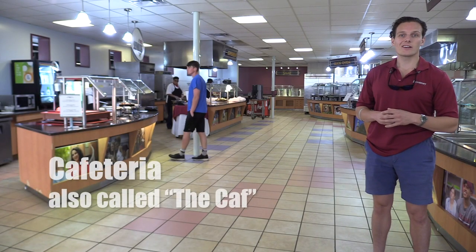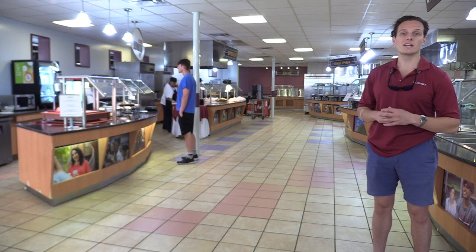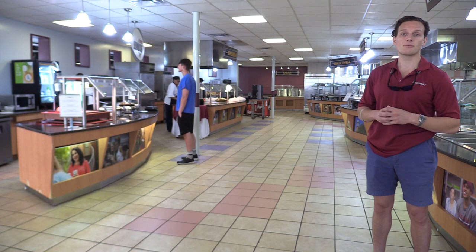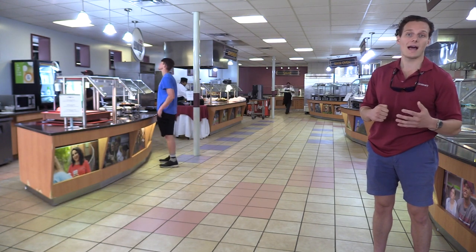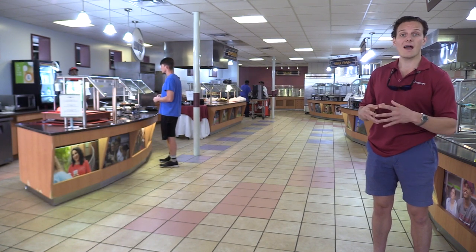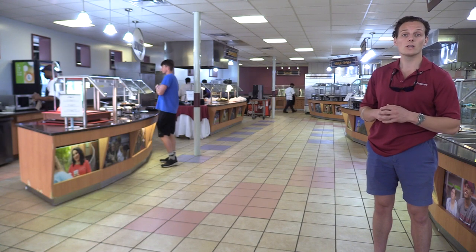Here we are at the Centenary College Cafeteria, otherwise known as the CAF. We serve breakfast, lunch, and dinner for our students starting at 7 a.m. and ending at 7 p.m. There are a lot of different locally grown and organic options here. We have the salad bar, the expedition line, simple servings, the grill, and our classics. We also have another location called Randall's located in our SUB.